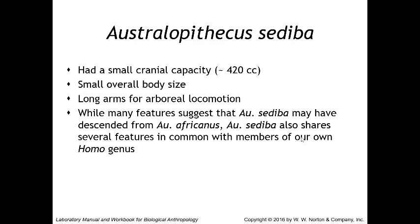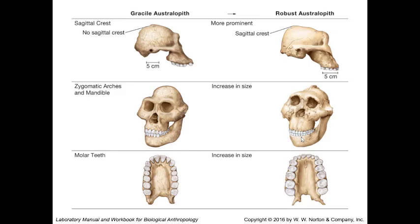These are our early, more gracile australopithecines. Comparing gracile and robust australopithecines side by side: gracile ones usually have no sagittal crest, smaller zygomatic arches and mandible, and smaller molar teeth. Robust australopithecines have a sagittal crest in some, increased overall size of the zygomatic arches and mandible, and larger molar teeth. Paranthropus is just another name for the robust australopithecines — you can use either Paranthropus or Australopithecus when referring to them.